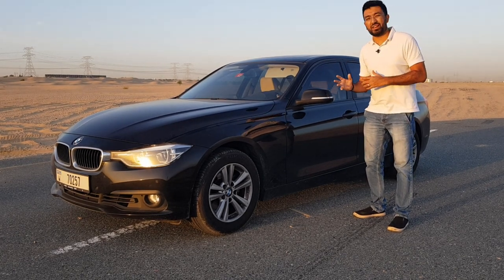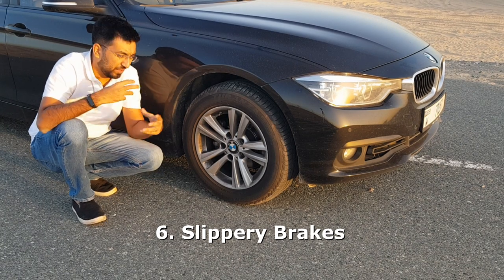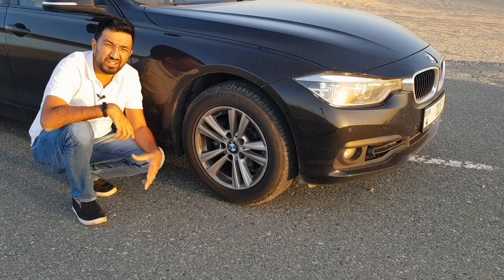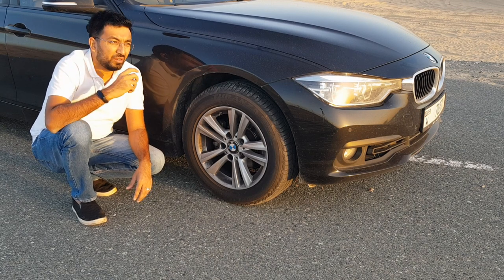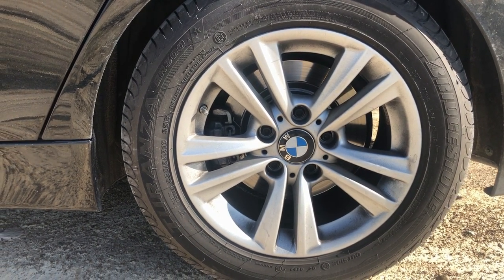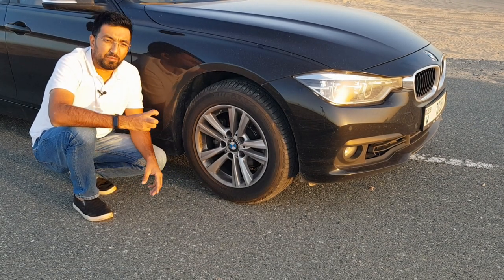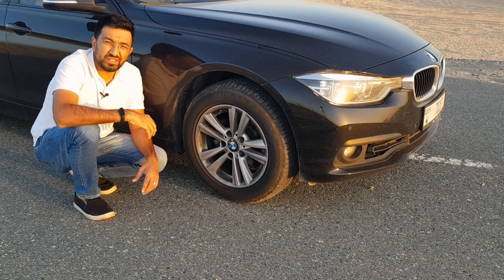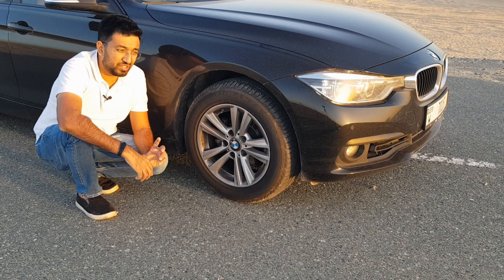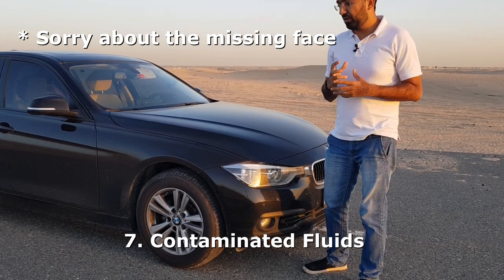Another problem that might occur is slippery brakes. When the car goes into a flooded street, water gets into the brake pads and rotors, hampering braking performance. ABS sensors can also get damaged by water. After your car has been in a flooded area, for at least one to two weeks before starting your journey, dab the brake pedal and check the feel. If brakes feel loose or slippery, get them checked by a professional mechanic.